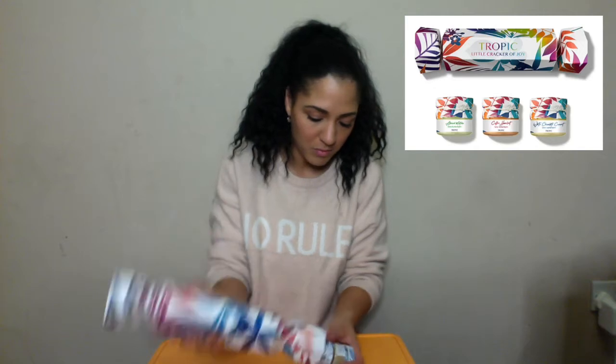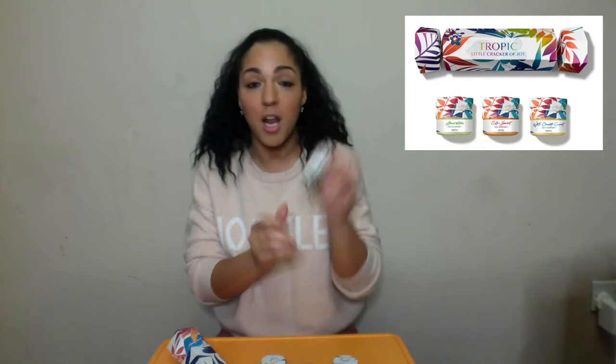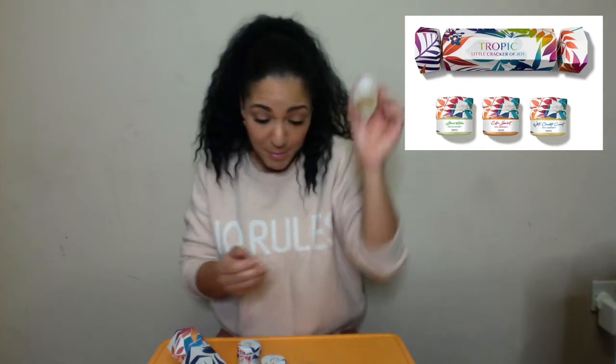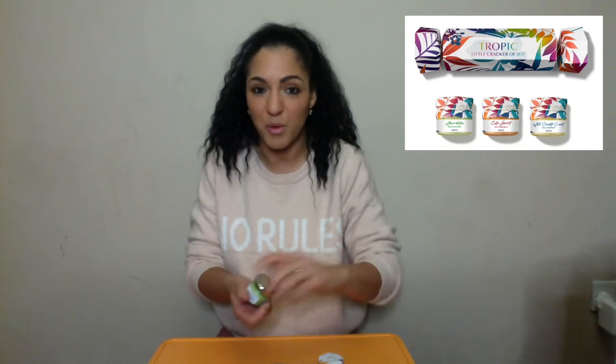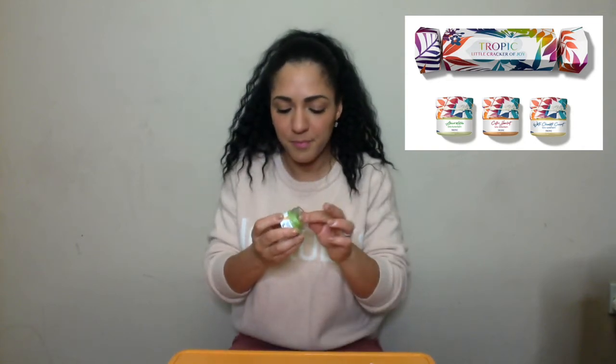Time for the next cracker — Little Cracker of Joy Butter Balm Collection. Inside this Cracker of Joy you have three Butter Balms: White Chocolate Coconut Latte Butter Balm, Almond Matcha Latte Butter Balm, and Coffee Hazelnut Latte Butter Balm. Three Butter Balms in a little Cracker of Joy. Perfect gift for those that love lip balms, those that have dry lips. You can use them on your lips or any other dry area. They're designed to make you feel like you've had a really nice flavoured latte without all the calories on your lips.